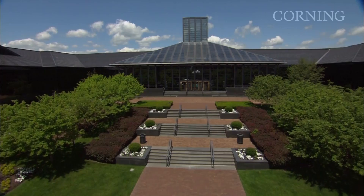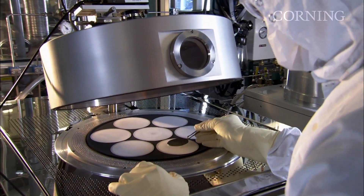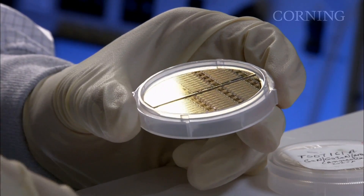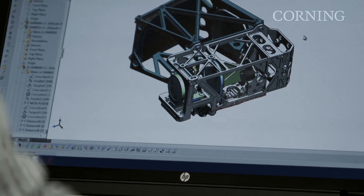Corning Incorporated is a world leader in advanced optical technologies, transforming people's lives for more than 160 years. We have a long history of making hyperspectral and multispectral systems for the security and defense industry, and now provide a suite of products for commercial and industrial use.